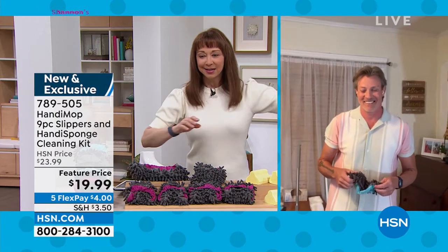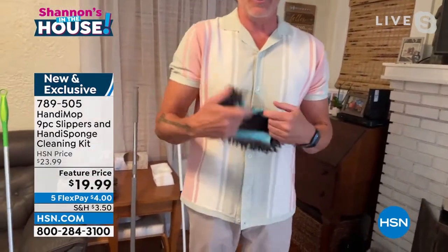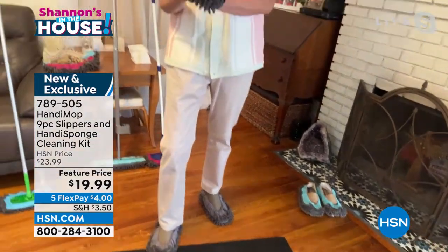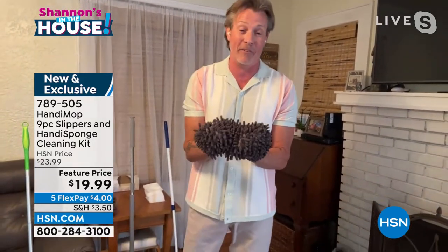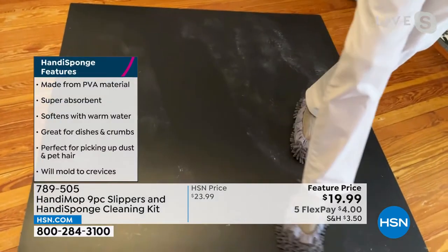If you can make cleaning fun, sign me up. I'm going to get my steps in, do the slide and glide, and clean my floors. Keith, how are you doing? I'm doing fantastic, Shannon. These are called Handy Slippers — it looks a little foreign and maybe weird to some people, but it eliminates having to bend down or kneel in a lot of different applications. We all gotta clean, so how can we make it fun? It has microfiber — over 500 little microfiber fibers.